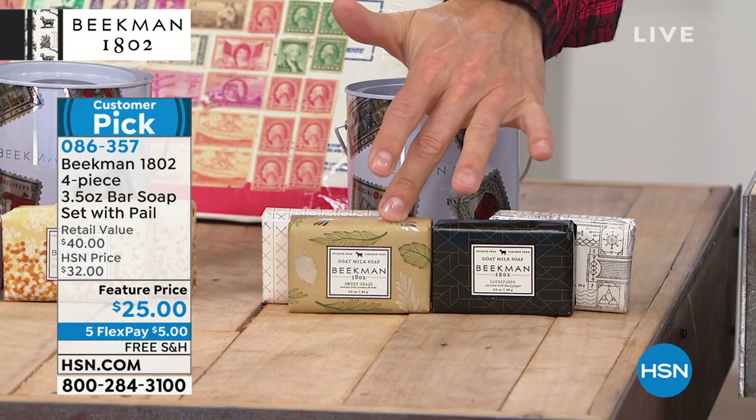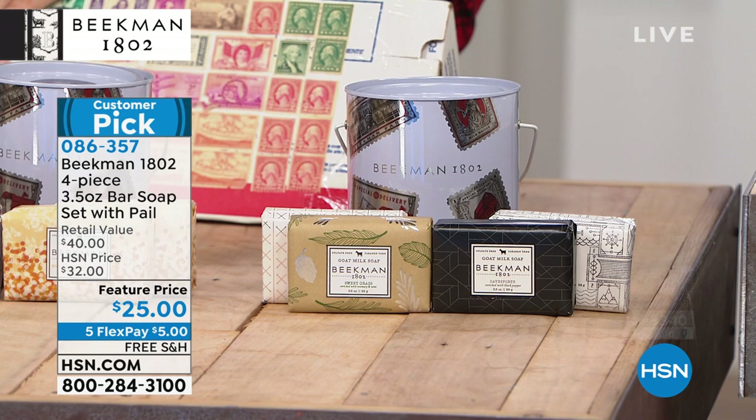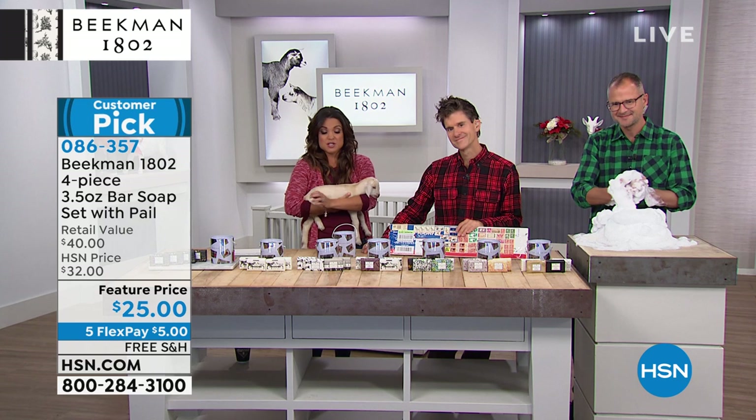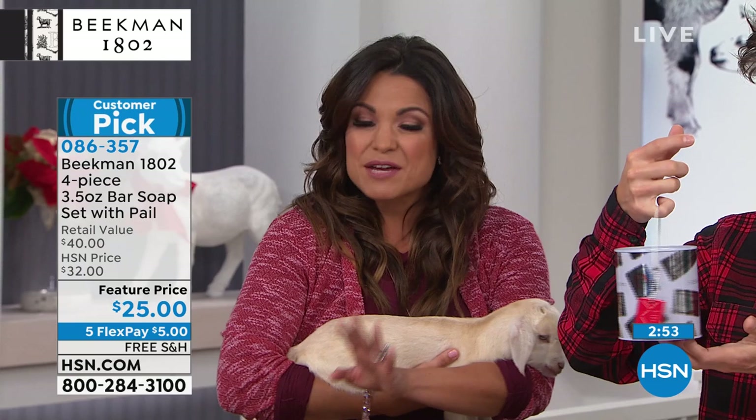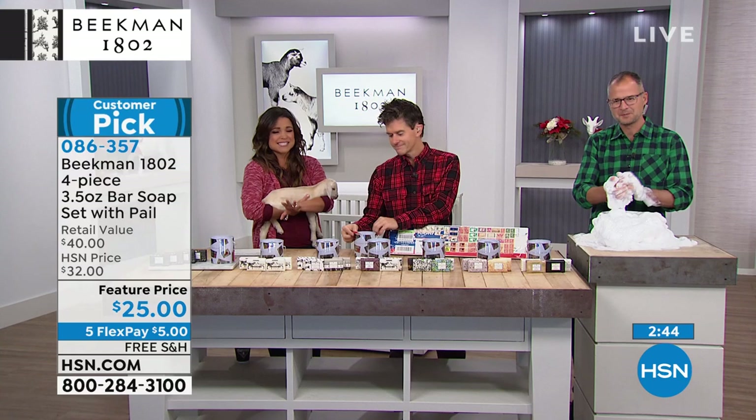More than 23,000 of these have already gone since we've been here on this visit. Five flexible payments means a $5 bill gets this home to you right now, and you can pay it off over time interest-free with any card. Plus it's free shipping and handling right now. You can stock up for men, women, teenagers, adults, friends, teachers' gifts, neighbors — there's always someone who needs a gift and this is a fantastic idea.